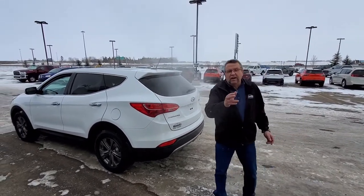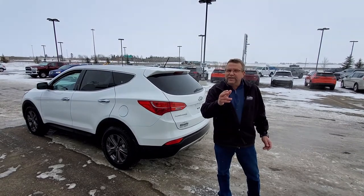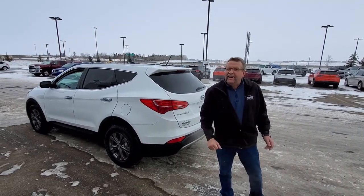It's a 2013. Check it out online for pricing. Where are you going to go? Mountain View Dodge. Who are you going to see? Me, Steve McFarlane. Have a great day.